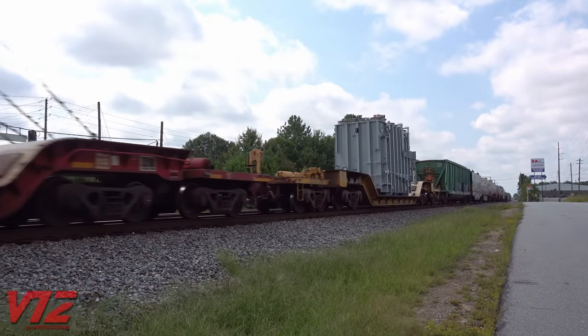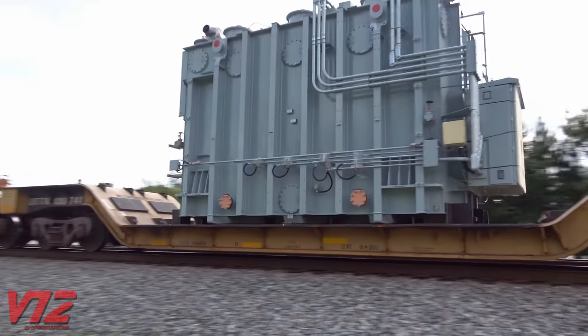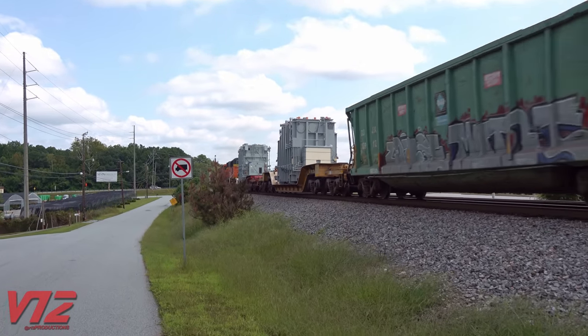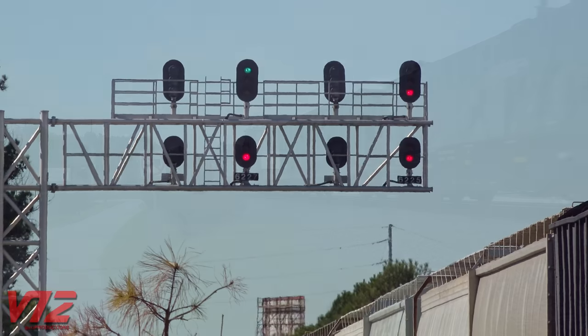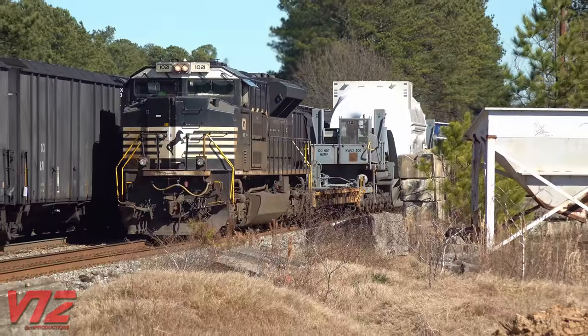So far, the loads I've shown you were big, but small enough to be tacked on to a regularly scheduled freight train. But the really big stuff usually travels by itself. And this is what I'm talking about.